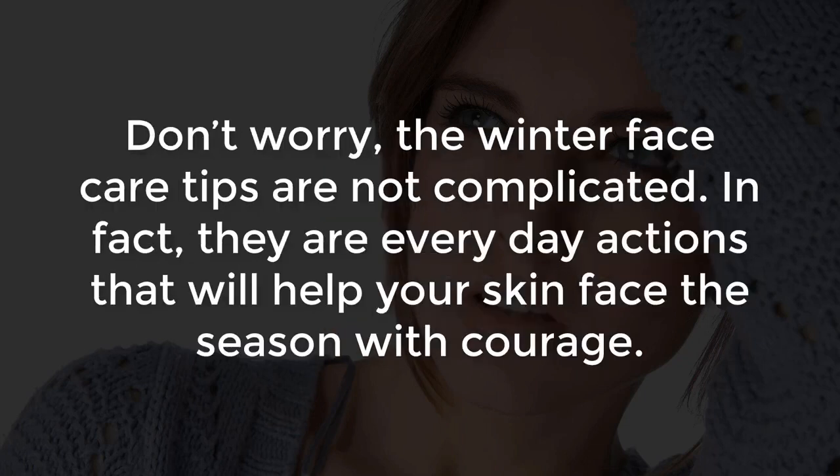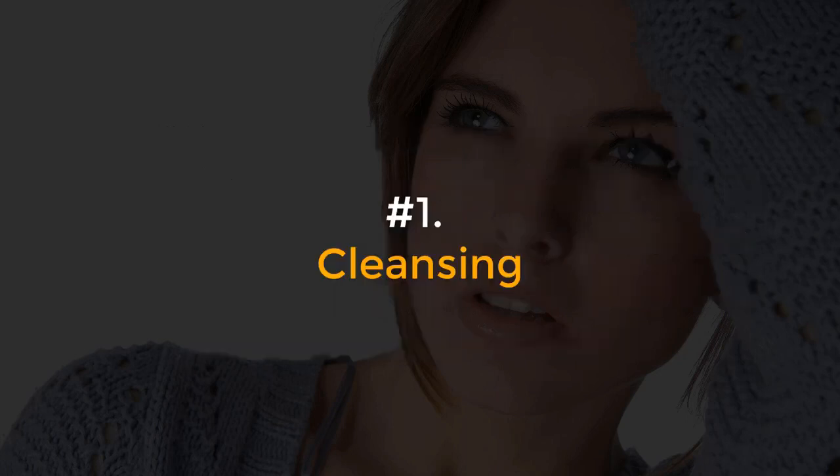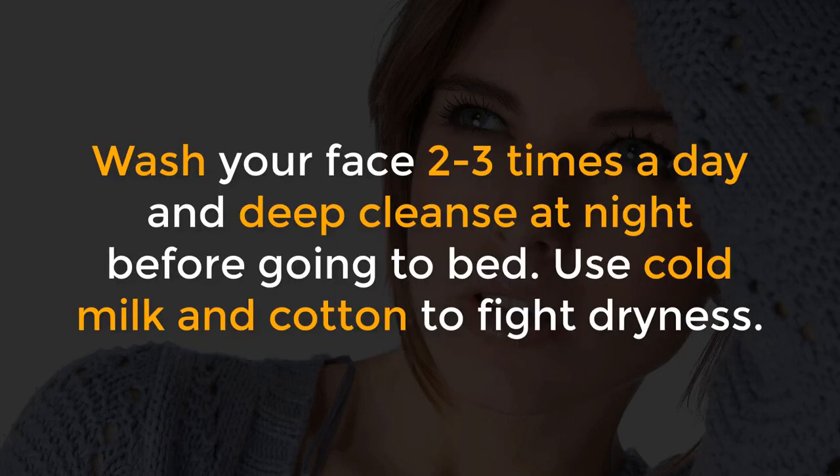Don't worry, the winter face care tips are not complicated. In fact, they are everyday actions that will help your skin face the season with courage. Number 1, Cleansing. Wash your face 2-3 times a day and deep cleanse at night before going to bed. Use cold milk and cotton to fight dryness.